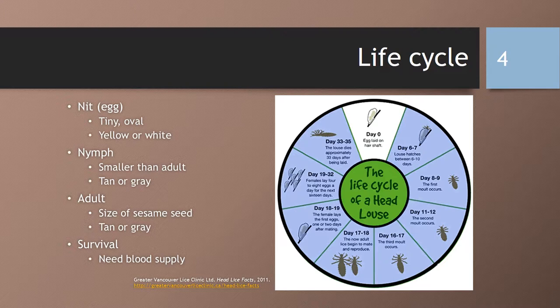As you can see on this slide, we have the life cycle of a head louse. They begin as nits or eggs. They are tiny, oval, yellow or white in color. They are stuck to the hair shaft within a quarter inch of the scalp because they need warmth. They hatch after about one to two weeks, and the shell remains attached to the hair after the louse hatches.